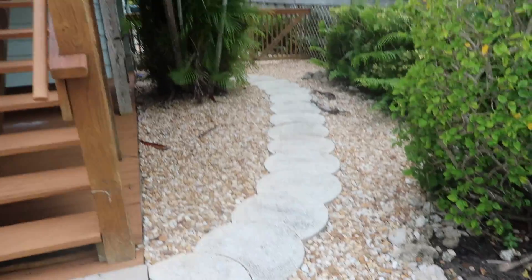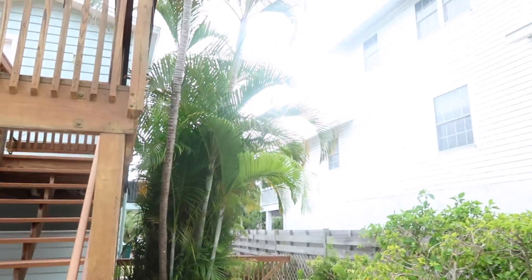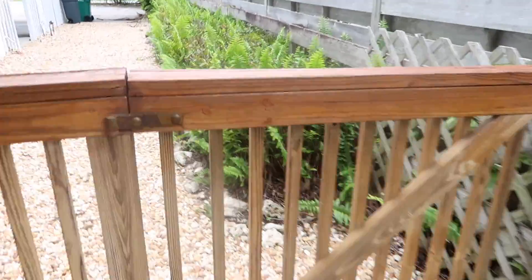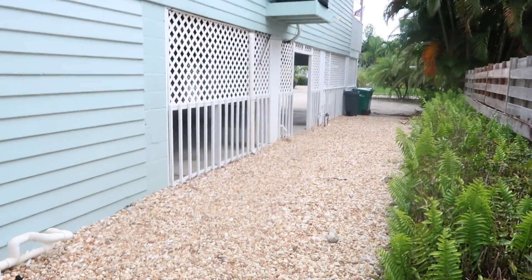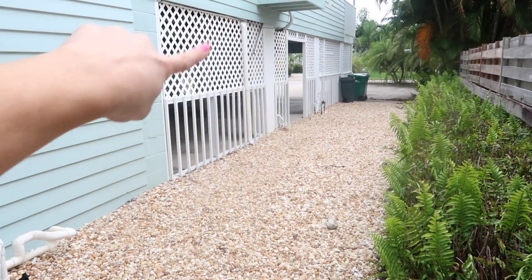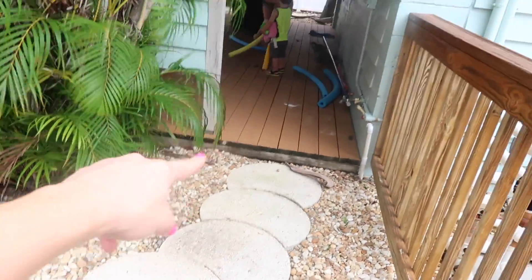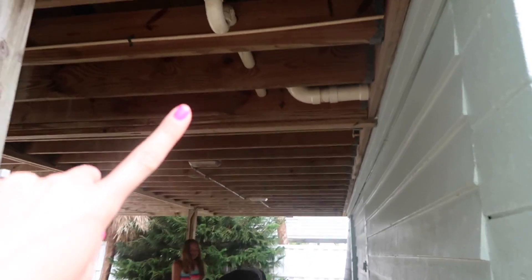When you come down the steps this is what you see — palm trees and a walkway. There's a gate right here: if you open it you can walk along the side of the house where there's the trash and the garage. Right here the stepping stones lead to under the deck.